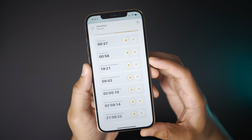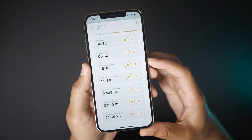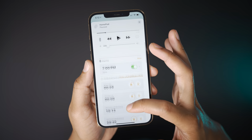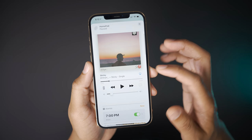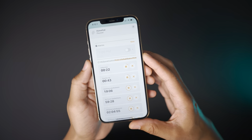This is just half the story because we're setting this up on our HomePod. That means we're going to be able to reference these timers on our HomePod, and the changes will be reflected in both directions. Let's head over to our HomePod and check it out.